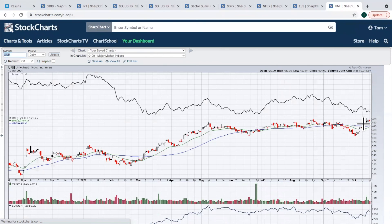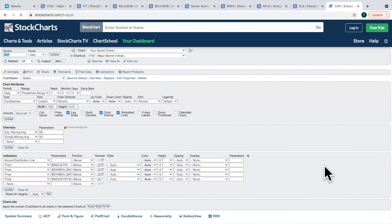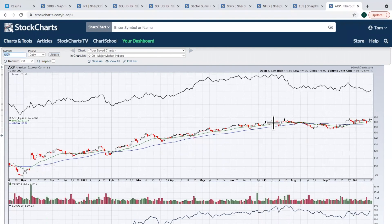Next up is UNH, which reported recently and had a big gap up. There was a failed breakout at resistance — close above 430 is what you're looking for. The last chart is American Express AXP. You can see equal highs coming in around 179-180; we need to break out there. I like this chart pattern — equal highs, rising lows. I think American Express is going to break out above 180, probably sooner rather than later. They report earnings later this week, possibly Friday or Thursday, and that could be the catalyst.